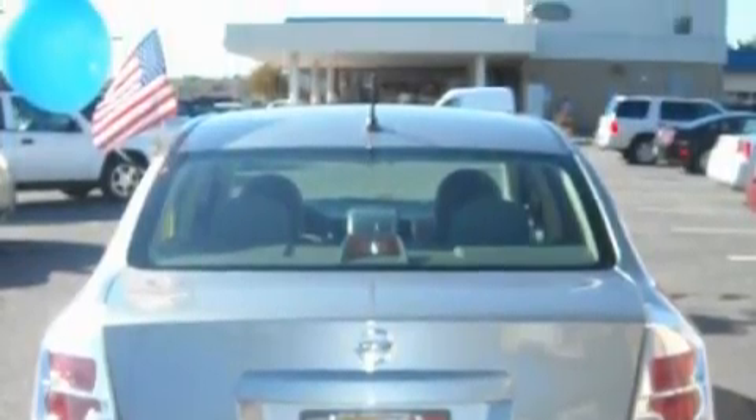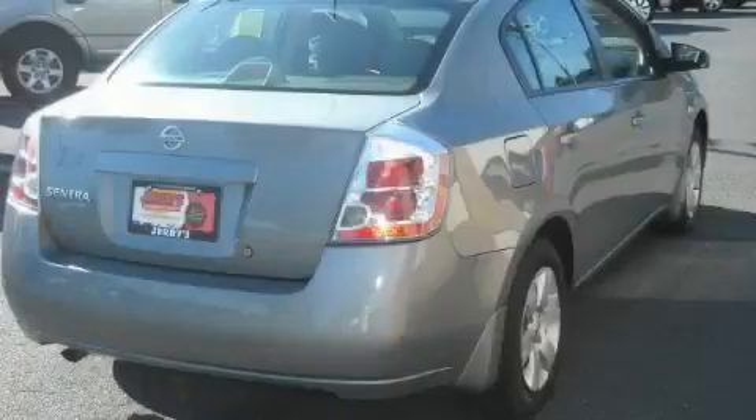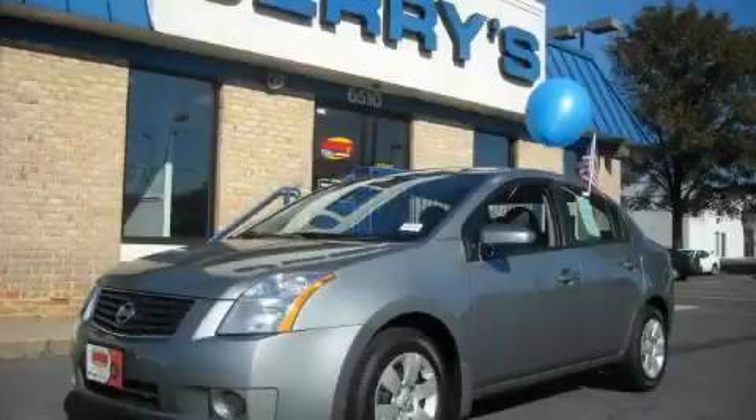The solid four-cylinder engine, connected to a fluid transmission, gives you plenty of power when you need it. Stop by today and test drive this car for yourself.